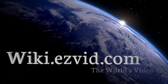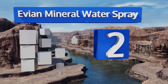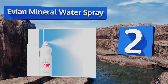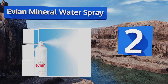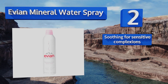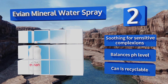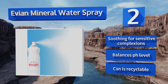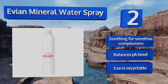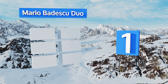At number two, with its superfine micro droplets, Evian Mineral Water Spray effortlessly sinks in to boost moisture content and refresh skin without disturbing your makeup. You can also spritz it onto a cosmetic sponge to help blend your foundation for a more natural finish. It's soothing for sensitive complexions, balances your pH level, and the can is recyclable.